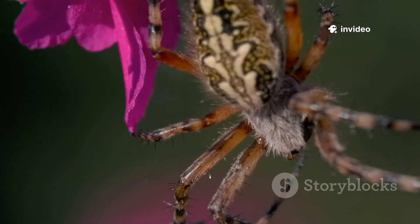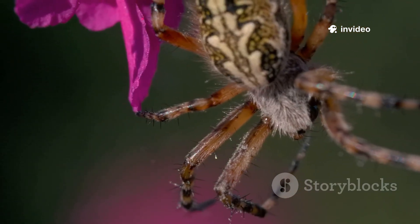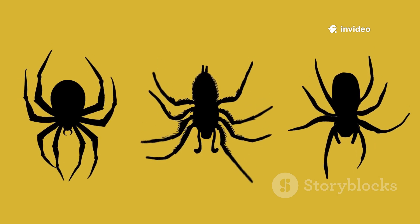Crawling in at number 4, we have the Yellow Sack Spider. This tiny ninja, often pale yellow in color, likes to hang out in your garden, lurking amongst the leaves. But its bite, though small, is more painful than you'd initially expect from such a diminutive creature. Luckily, despite the initial pain, it's rarely dangerous or life-threatening to humans.